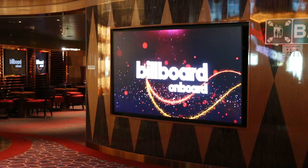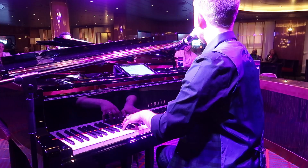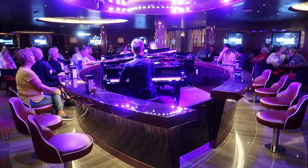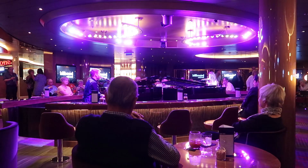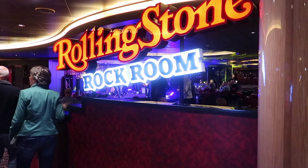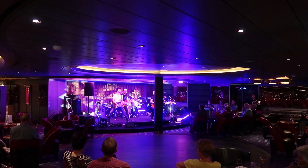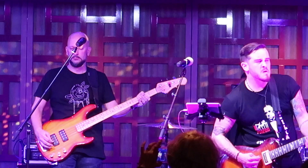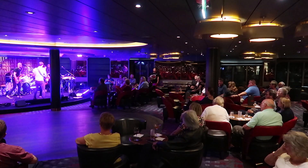A little further along on the ship are two other venues. One is Billboard on Board, which has two pianists running various shows during the evening — things like British Invasion, One Hit Wonders, or Request shows. Opposite that is a new addition which appeared for the first time on Nieuw Statendam: the Rolling Stone Rock Room, a phenomenal new venue where, not surprisingly, they play rock music.